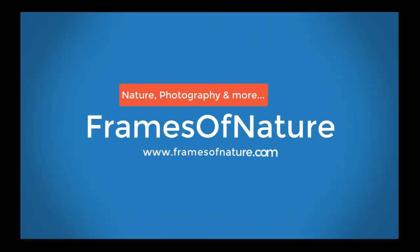Hello, everyone! Welcome back to Frames of Nature, a channel about nature, photography, and more.